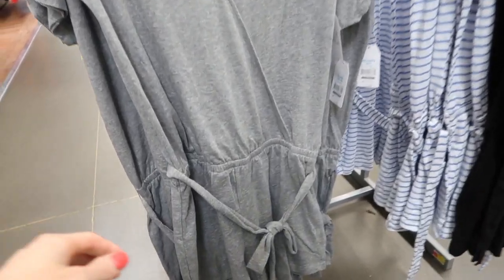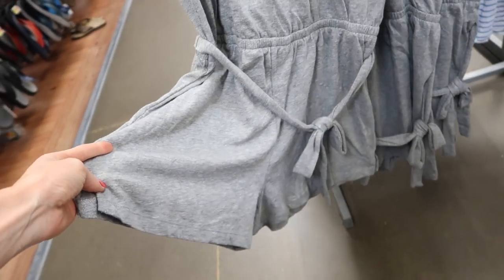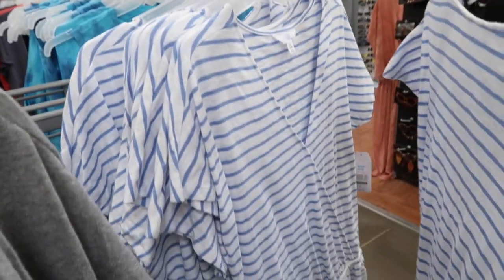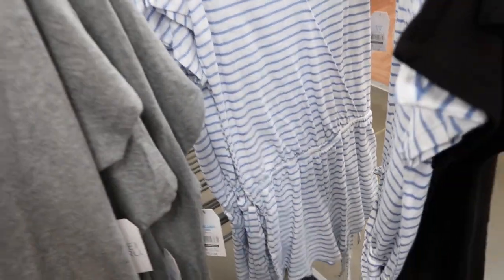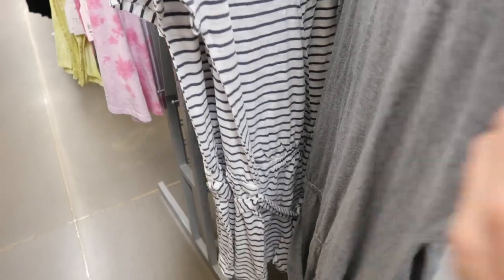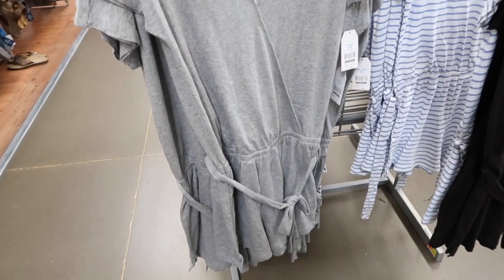I also loved this romper. I actually saw this last time I was at Walmart and almost bought it then, and almost bought it this day too, but I'm just trying to slim down with our move coming up. I absolutely love this — they had a bunch of different colors. I liked the striped ones, but I could just see that gray one with some sneakers and a ball cap. I feel like that'd be really cute and easy.